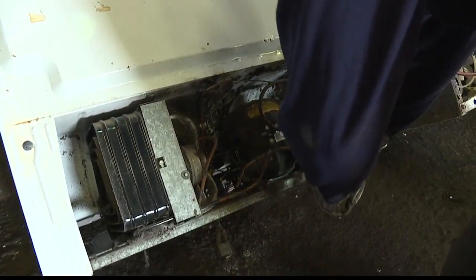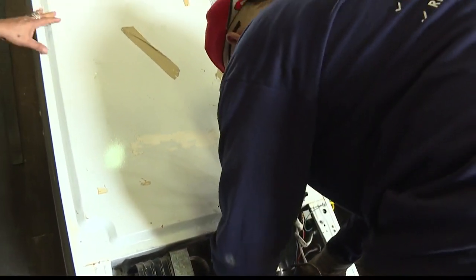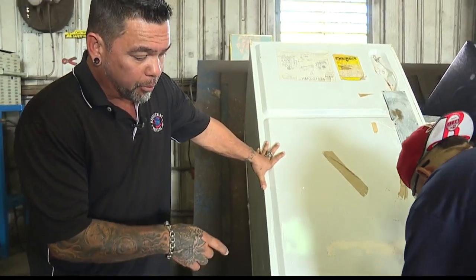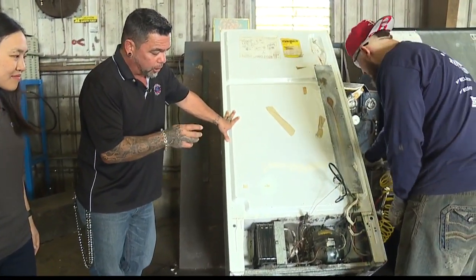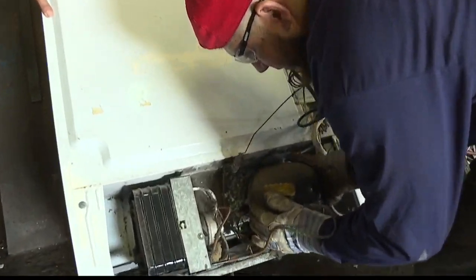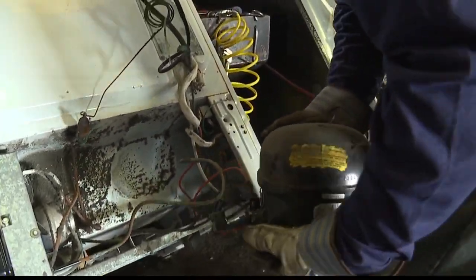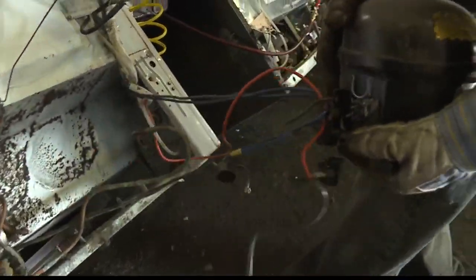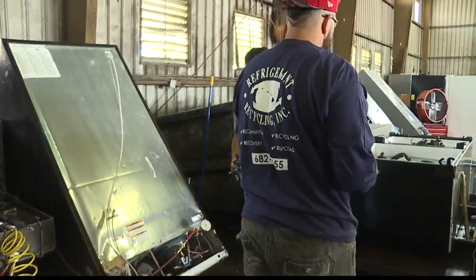The first thing we do is recover all the refrigerant out of the appliances that come here. Then we remove the compressor, which has refrigerant oil inside, and check the machine for capacitors or mercury switches. The compressors get moved to the side where they're later drained of oil. We pull out all the little bits — copper wire, copper pieces, aluminum — and then the refrigerator goes to Schnitzer Steel where it gets shredded.